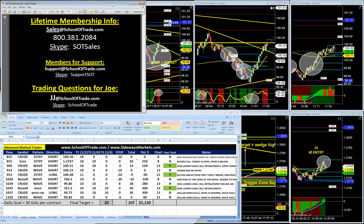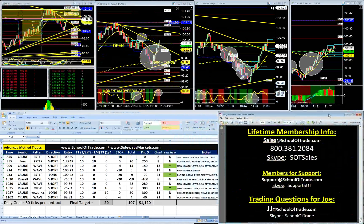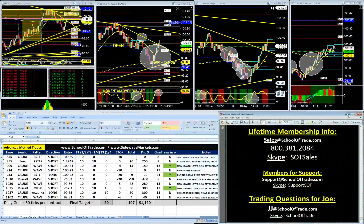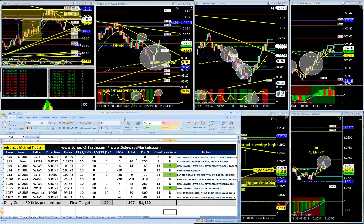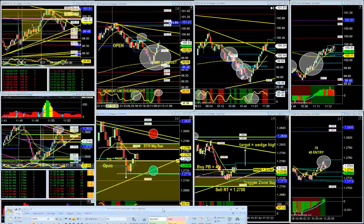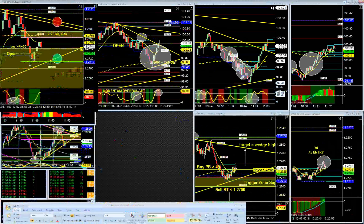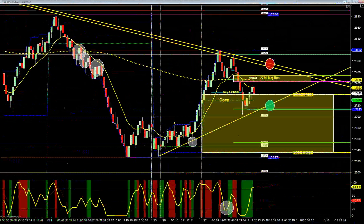We're going over our trades together today here in the trade room. We did a fantastic job this morning early at really nailing down our plan of attack. We began our day this morning — let's go right to the Euro — because the Euro was where we really began our plan this morning, above the previous day's range.